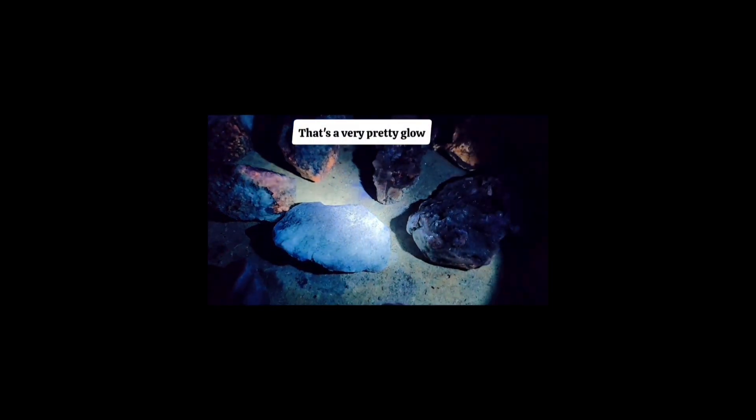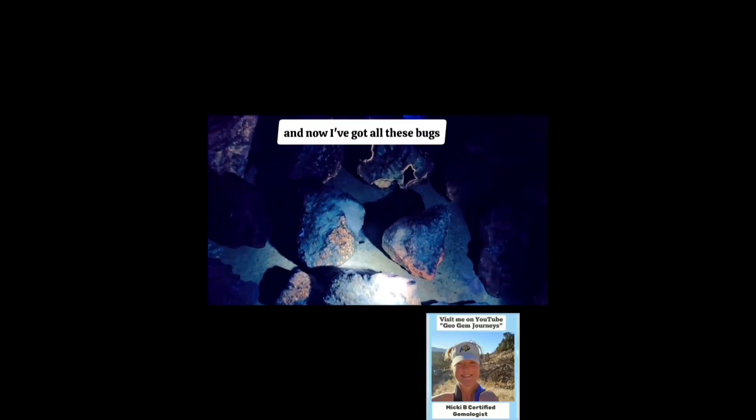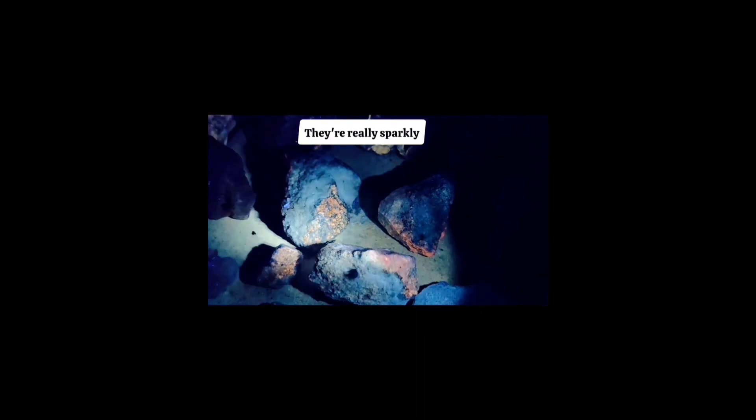That's a very pretty glow — it looks very celestial. These bugs are kind of ruining it for me; it took all this time to put these out and now I've got all these bugs. These are those really pretty sparkly ones where I'm not sure exactly what they are.